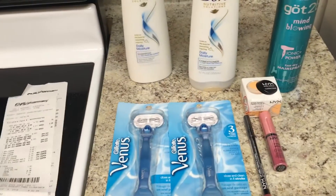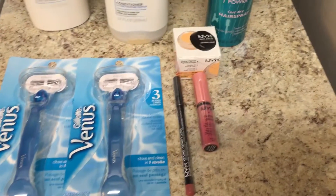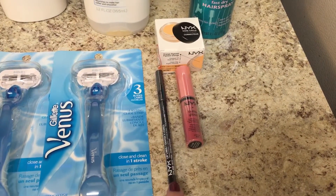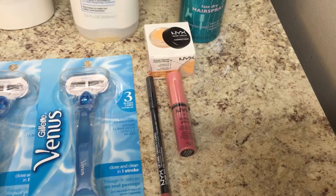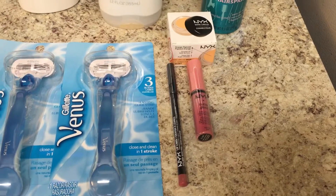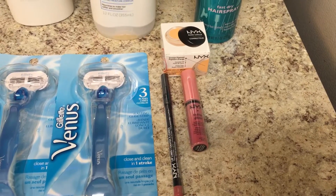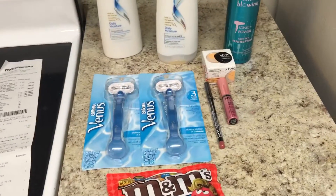I got back $8.75 in extra care bucks. The last transaction I did was on the NYX products. This week they are spend $15 and get back $5. I just really wanted to try the NYX brand. So I got the concealer, which is $6.29, a lip butter, which was $5.29, and a lip liner, which was $3.69. Then I used $12 in extra care bucks and a $3 off a $15 cosmetic coupon, and I paid $0.27 out of pocket and got back $5 in extra care bucks.